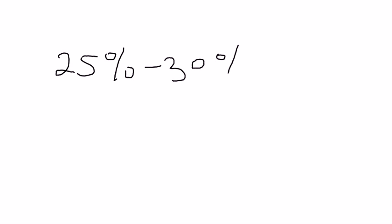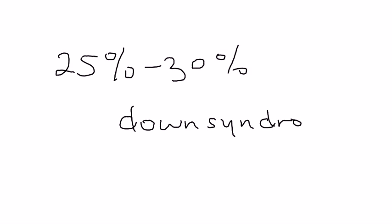What's important with duodenal atresia is that 25 to 30 percent of cases are associated with Down syndrome. Keep that in mind — they will definitely include that in licensing exam questions.